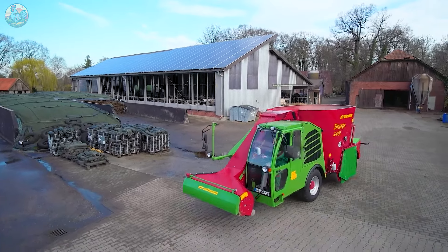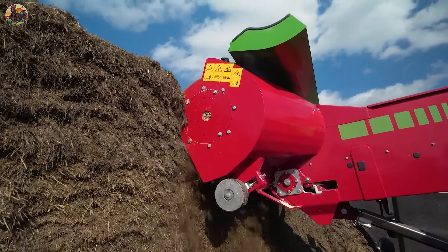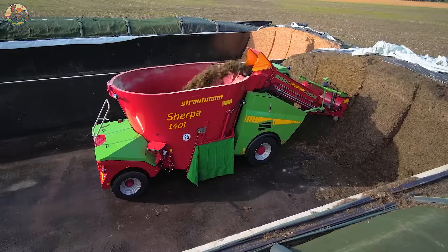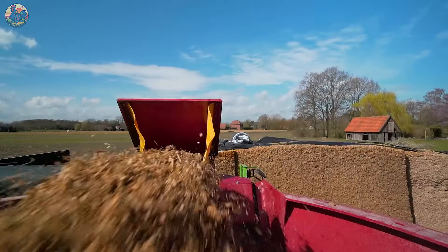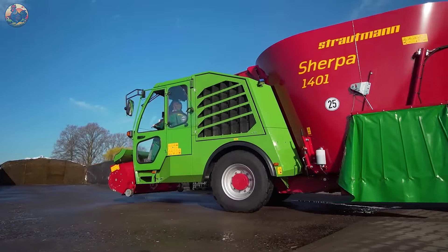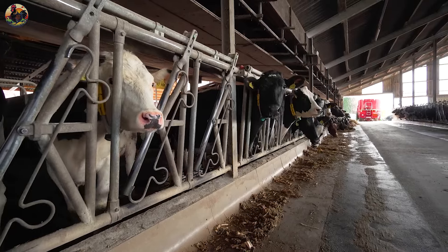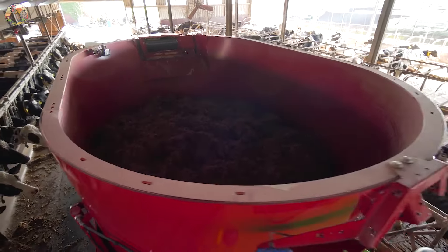Originating from Germany, this innovative machine includes a front cutter that slices the feed, which is then conveyed through a pipe to the storage tank for blending before being distributed to nourish the cows. The Vortex system further streamlines feeding by pushing the food closer to the cows, eliminating the need for manual labour — say goodbye to shovels.